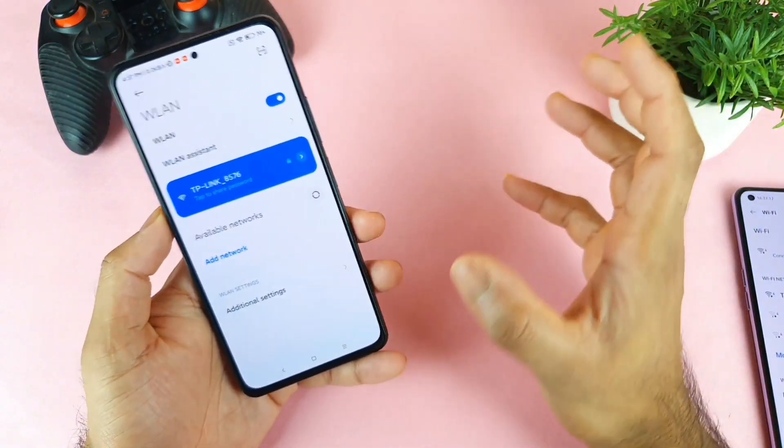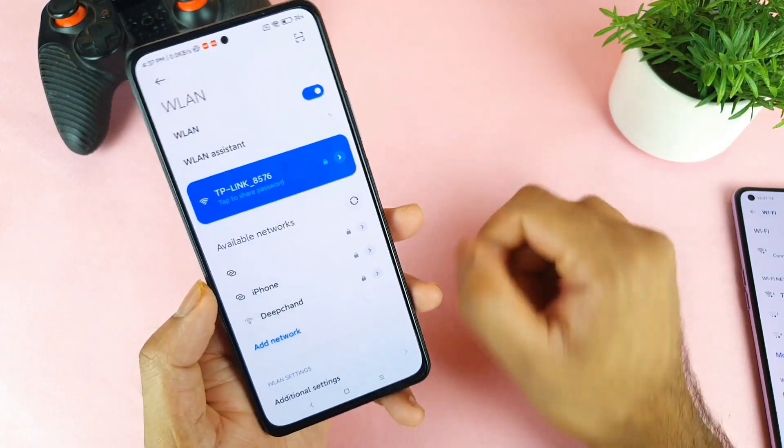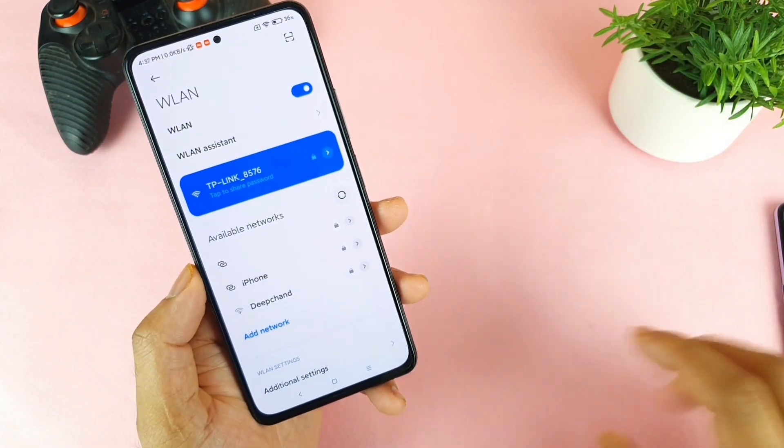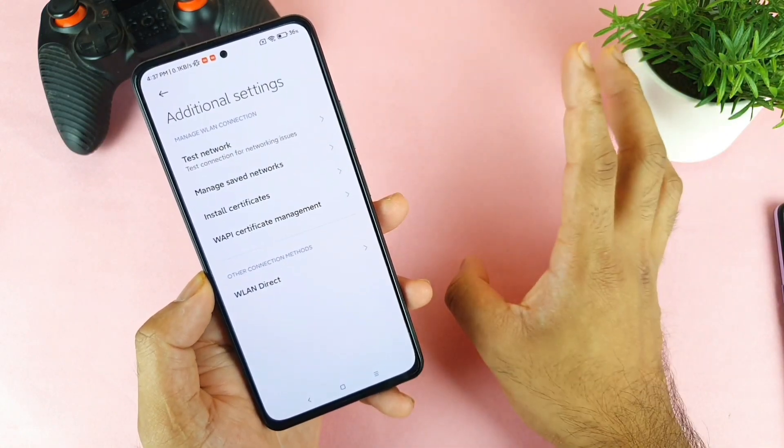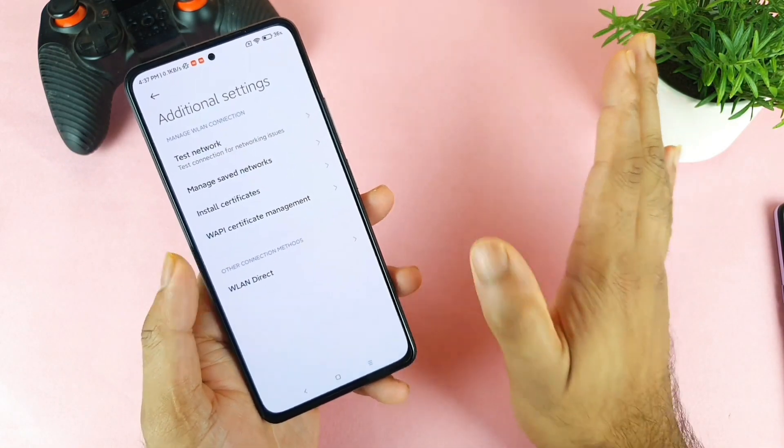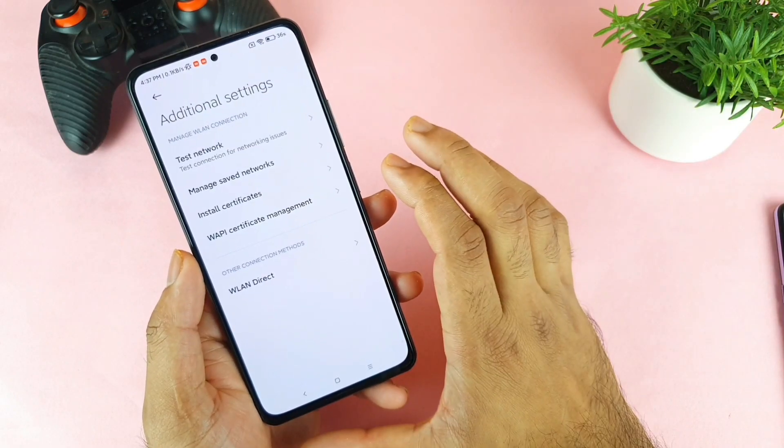Let's see whether this phone has any of those options. In the settings, we need to go to the additional settings — and unfortunately there is no such option called dual Wi-Fi connection in this Mi 11x device.